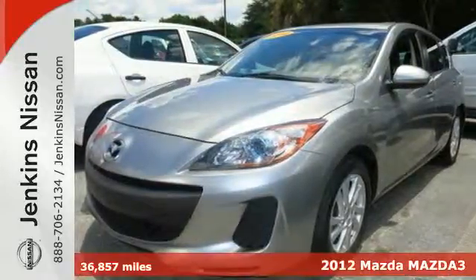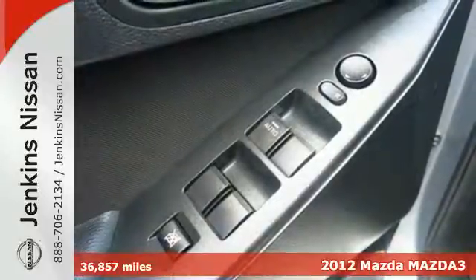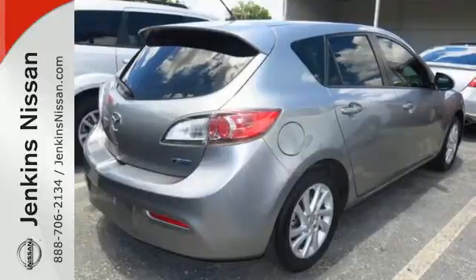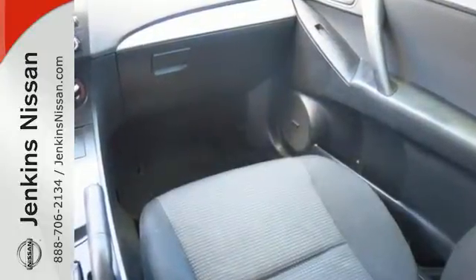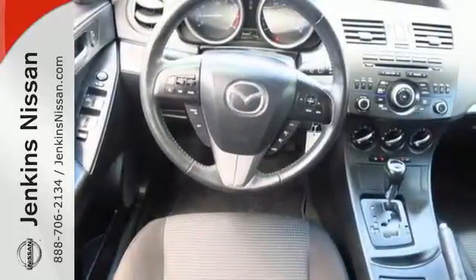It's a 2012 Mazda 3. This highly rated and affordable economy car comes with a tilt and telescopic steering wheel, a CD player, power windows, locks and mirrors, as well as the added protection of anti-lock brakes, multiple airbags, stability and traction control, and a tire pressure monitor.